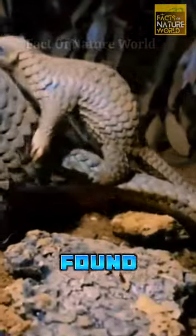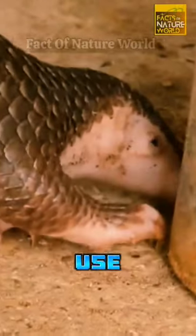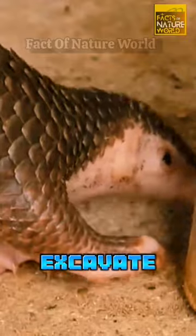There are eight different species of pangolins, and they are found in Africa and Asia. These nocturnal creatures are excellent diggers and use their strong claws to excavate burrows, where they spend their days resting.